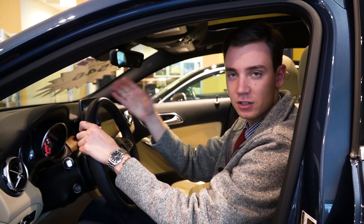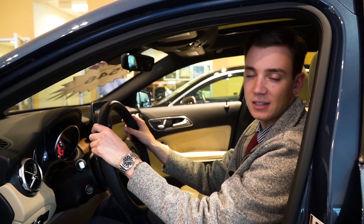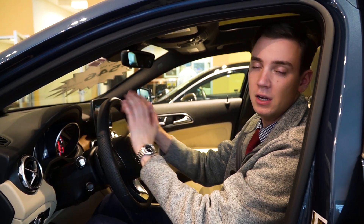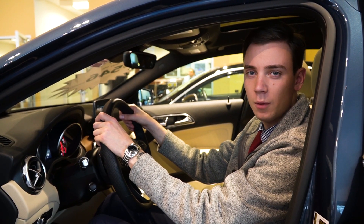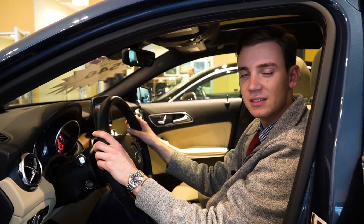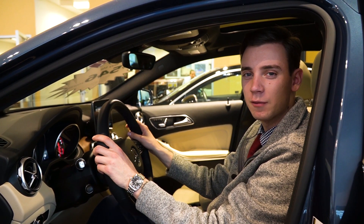Lonnie, I'm happy to answer any other questions you have regarding this specific GLA 250 or any other models available. I understand you're about two hours north, so I figured this would close the gap between you and this beautiful vehicle. Any questions, please don't hesitate to ask. You can call me on my cell phone at 207-210-4796, or reach me via email at sroe — that's s-r-o-e — at driveprime.com.